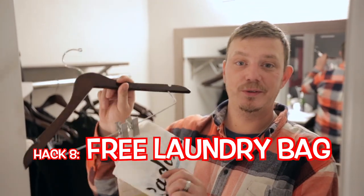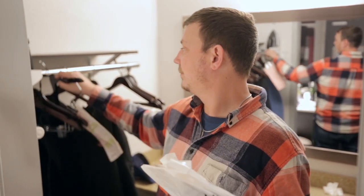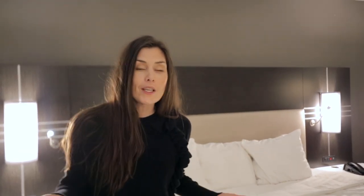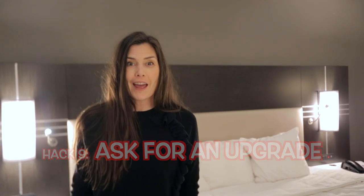If you forget your laundry bag, they'll probably have one for you — take it, it's free. Also, when you're about to check in or in the middle of checking in, always ask for a free upgrade. The worst they can say is no and the best they can say is yes — that means a free upgrade for you.